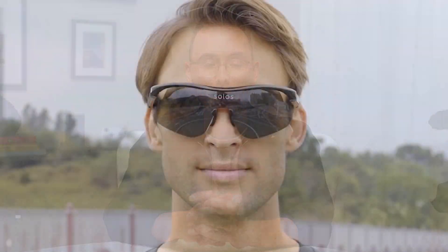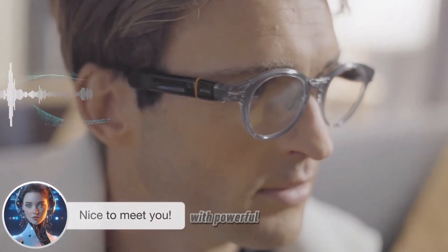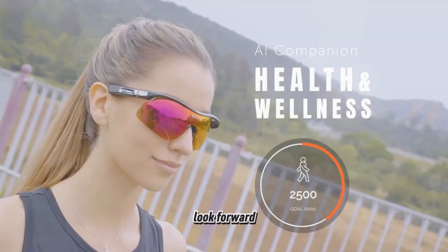In conclusion, the Solos Ergo V SmartGlass are shaping up to be a remarkable addition to the world of wearable tech. With powerful AI integration, versatile design options, and impressive battery life, there's a lot to look forward to.